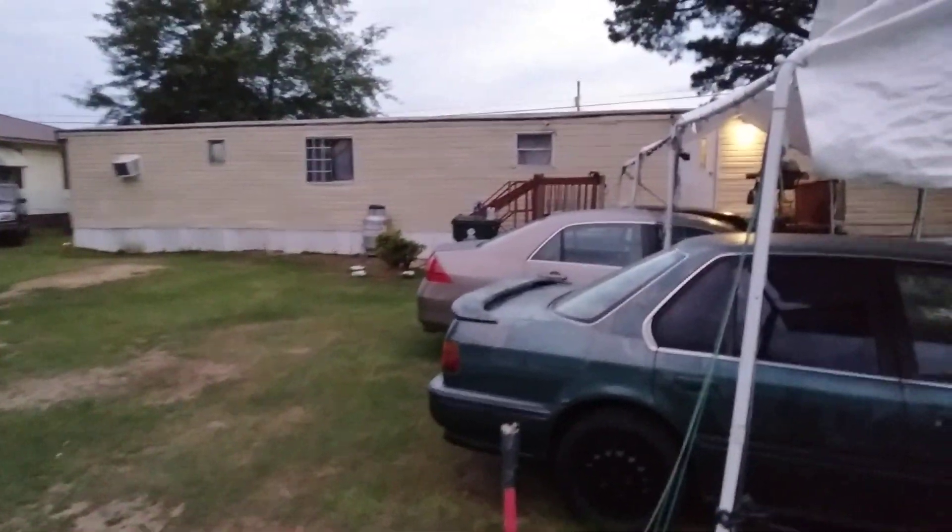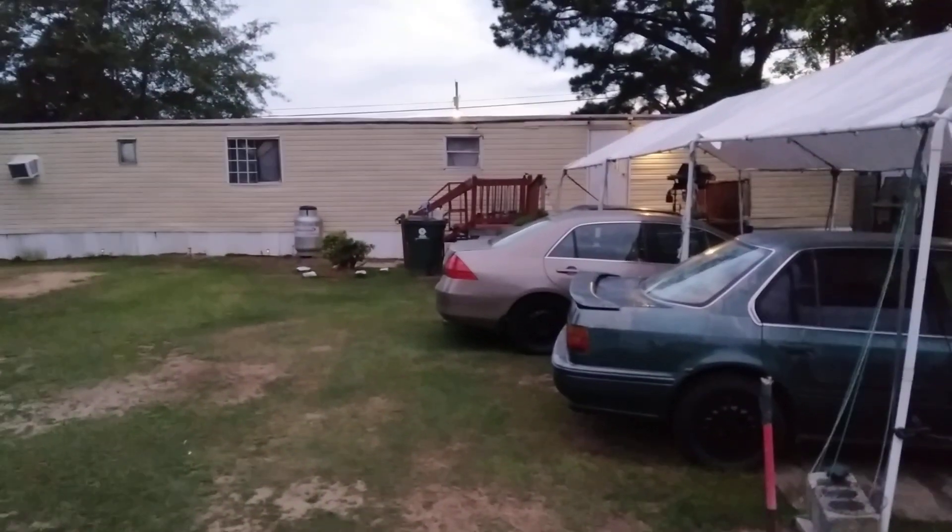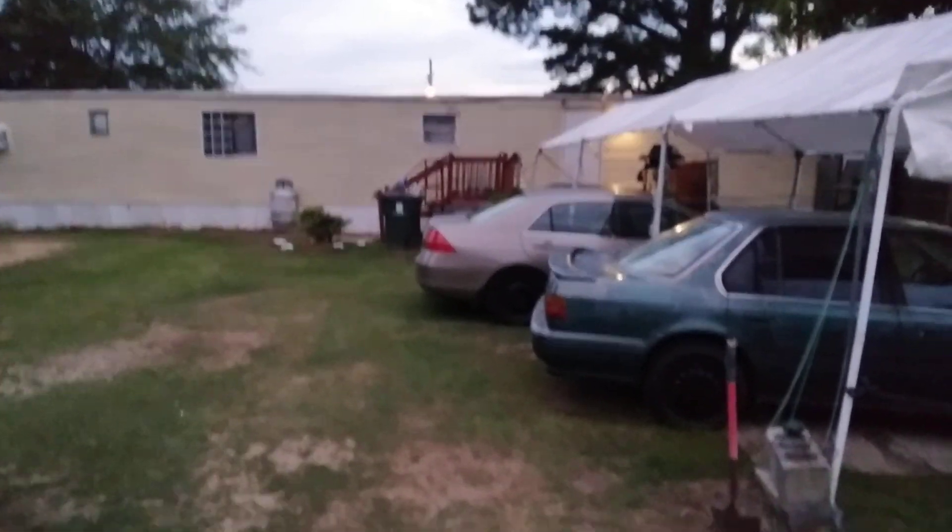Until next time — get you one of these portable garages. That's basically all. The other one over there is the same thing. I'm out. Peace.